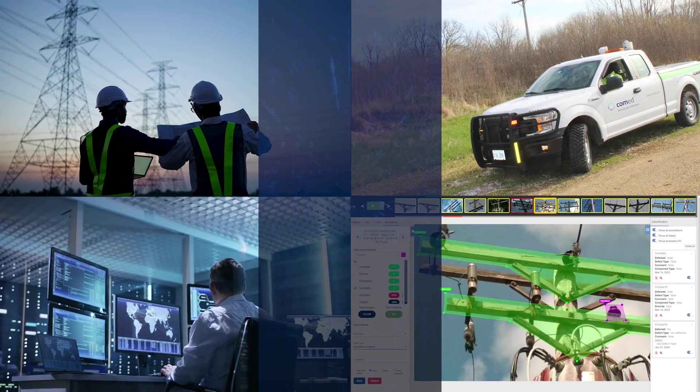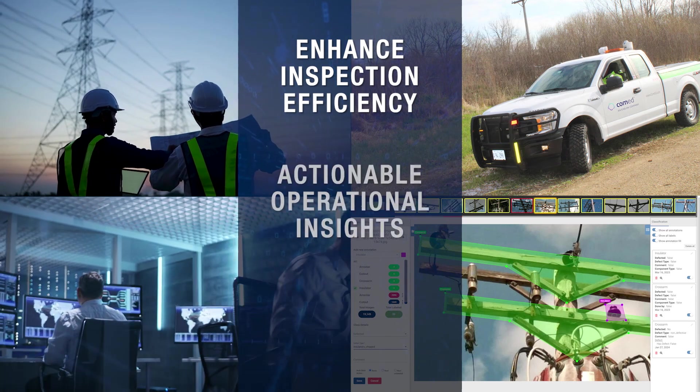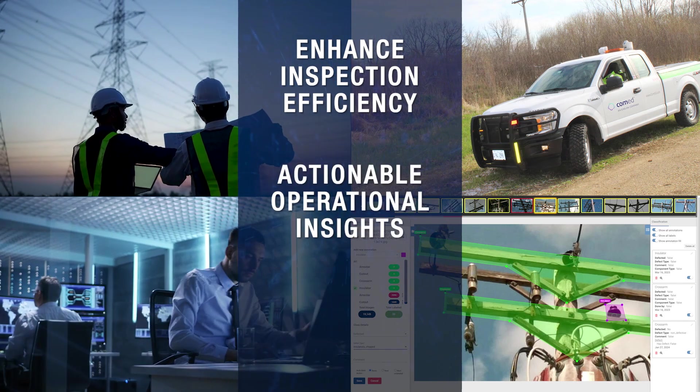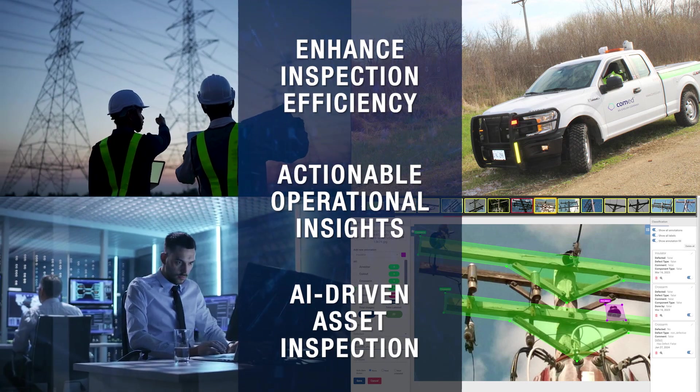Our vision is to enhance the efficiency and effectiveness of asset inspections and data collection to enable actionable operational insights by delivering a comprehensive AI-driven asset inspection capability.